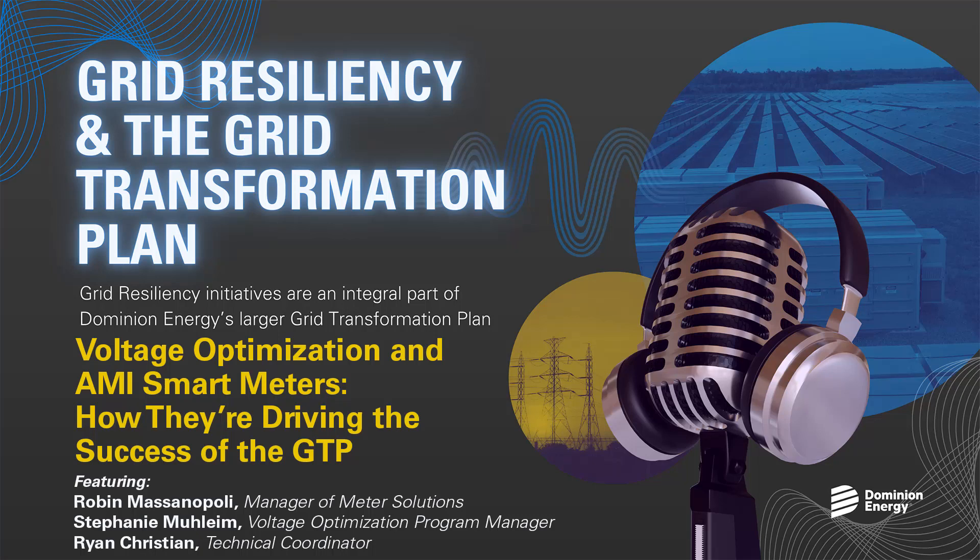Thank you all for showing us a small glimpse as to how all of these pieces fit together. Any final thoughts, Robin, Stephanie, or Ryan, that you'd like to drive home? As a final point, we did spend a lot of time and effort to provide customer resources and employee resources out on the DominionEnergy.com website, where there's a Q&A section for a lot of our grid transformation programs, and specifically for our voltage optimization program.